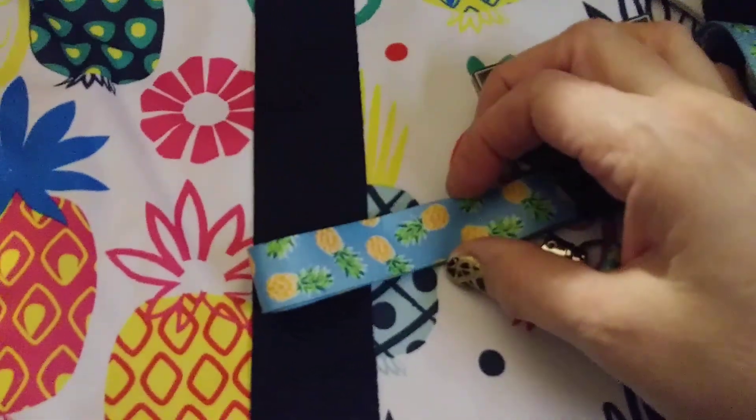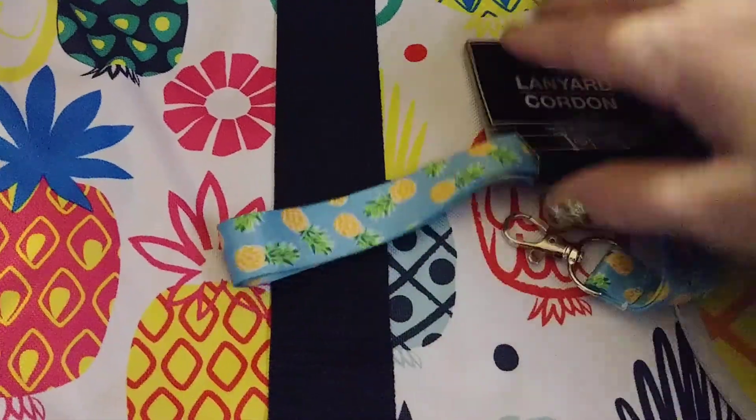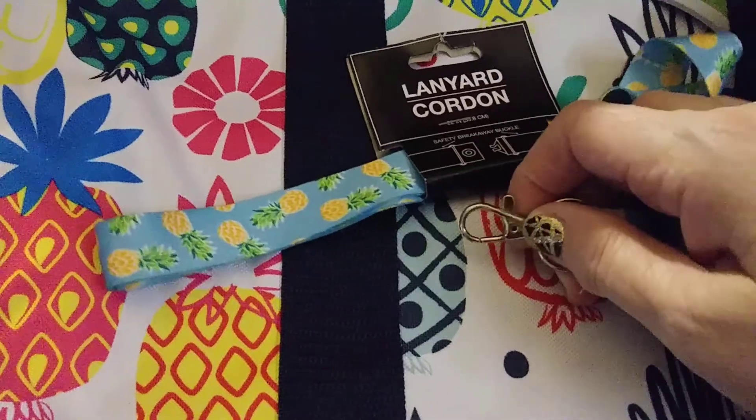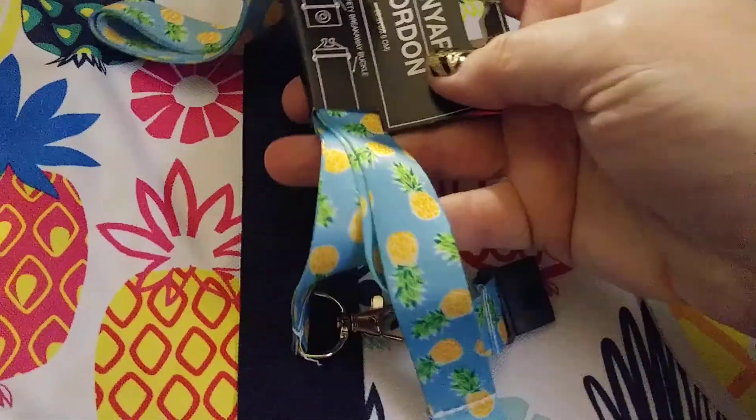They also have these lanyards — if you look, there are little pineapples on them, and this is also cute. I do hang some things in my displays, so you could also use this to hang some of your items. I really like that blue and yellow — that looks really cute together too.